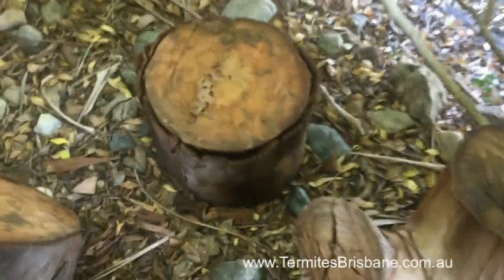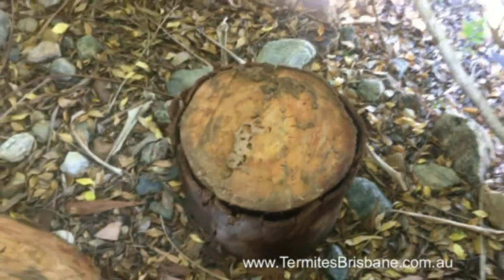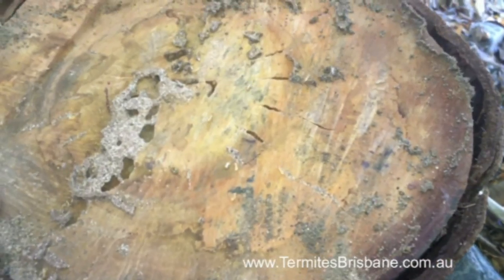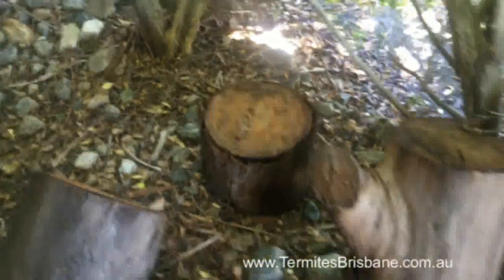Hello, Adam here again. Today we're doing an inspection in Alex Hills in the Redlands, and we're looking at some termite activity here. These termites are called Shadow Rhinotermites, and they were located in some landscaping decorative timbers or logs just sitting in the garden.